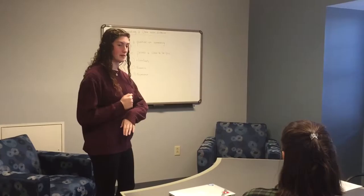Good morning class. So today we're going to work on improving our writing a little bit by learning how to use evidence to support a claim.